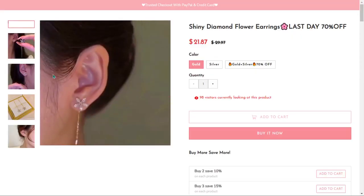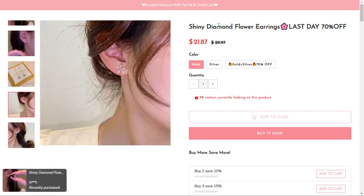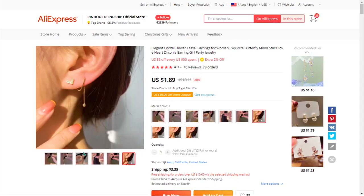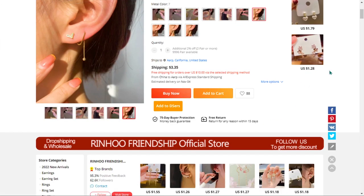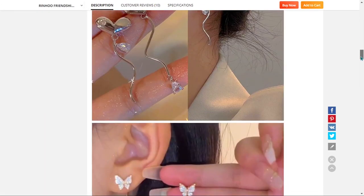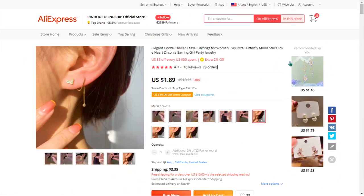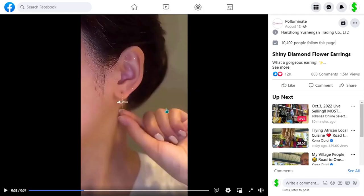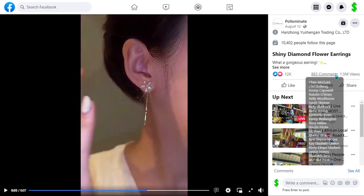Our next product are the shiny diamond flower earrings. This is the ultimate present for yourself, your mom, your wife, or your daughter. It's a perfect piece of jewelry that will get everyone to compliment you, and it falls under the jewelry gifts niche market. We also think it has a broad market base and a lot of untapped potential. So far there haven't been many orders on AliExpress, so you could definitely take advantage of this. The Facebook ad has received more than 1.5 million views, 12,000 likes, 883 comments, and 1,000 shares.